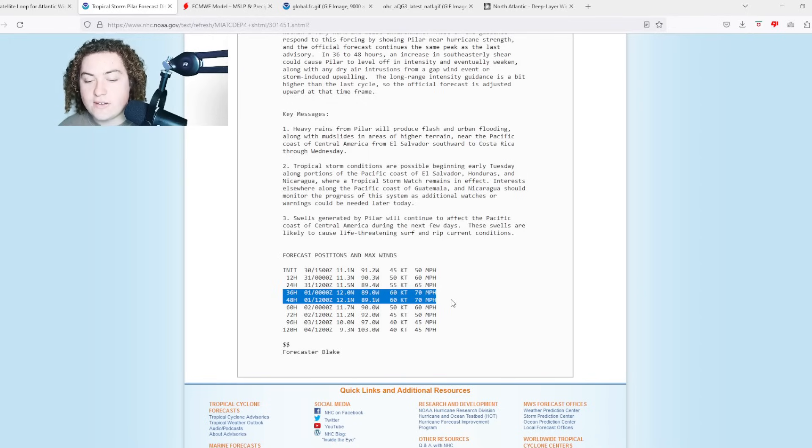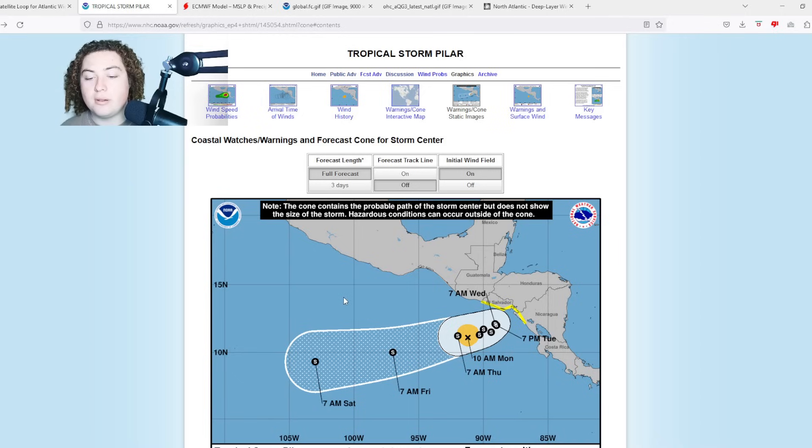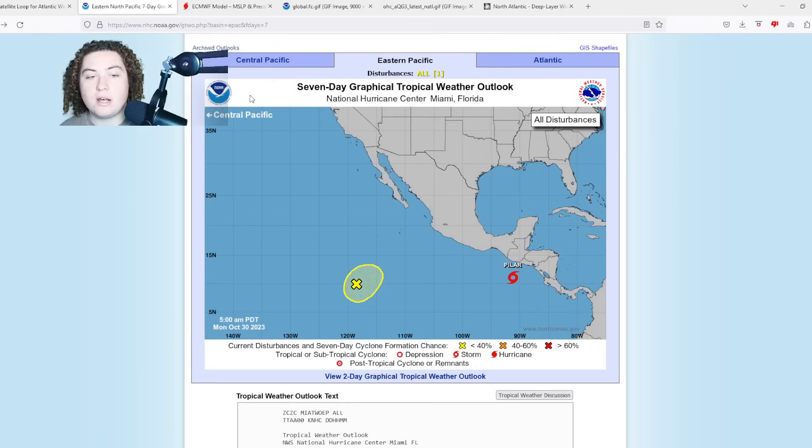Pilar is forecast to reach 70 miles per hour within the next 36 hours and remain near that intensity through 48 hours — approaching near hurricane strength. This is definitely a situation to pay attention to for those tuning in from El Salvador, Honduras, Nicaragua, Costa Rica, and even Guatemala, as it could potentially cause a huge threat for those areas.